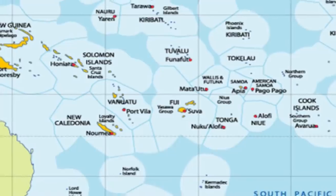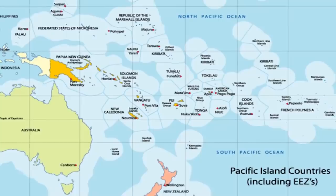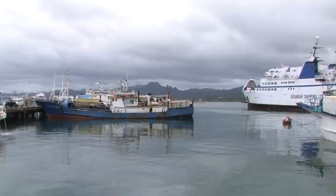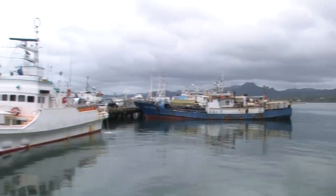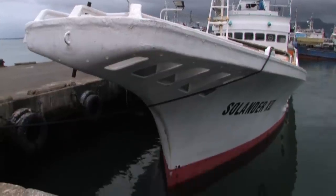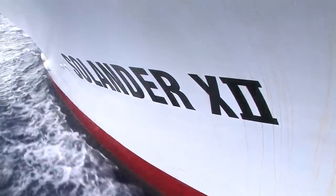Fiji and its Pacific Island neighbors have been harvesting tuna for decades and over the years, a number of tuna fisheries have developed. The Solanda Pacific Limited Fishing Company operates out of Suva, Fiji, from where it exports fresh tuna and other fish to overseas markets.